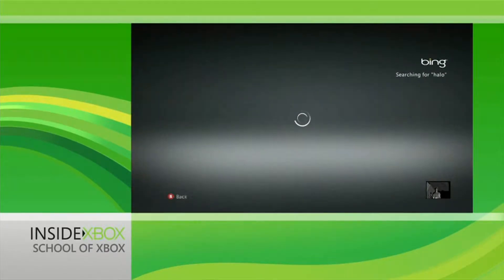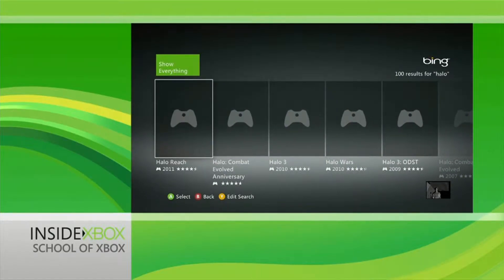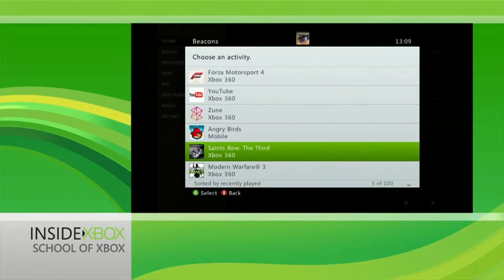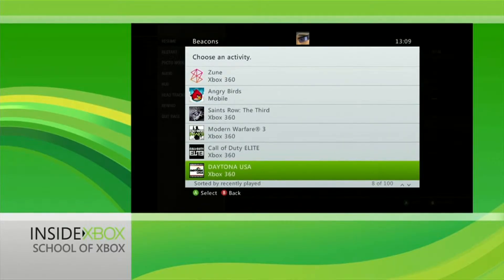Xbox Live has also made it easier for you to find friends to play online with, thanks to the new Beacons feature. Just enter the games you want to play to let your friends know, or see what games they want to play.